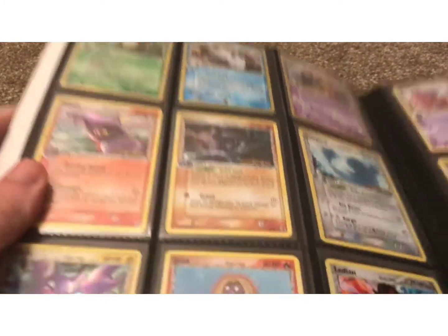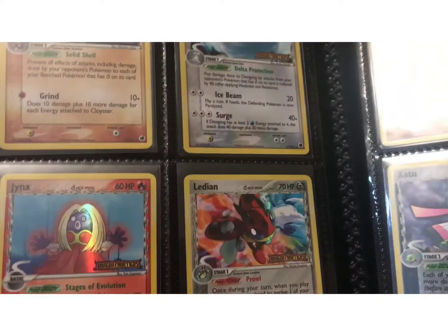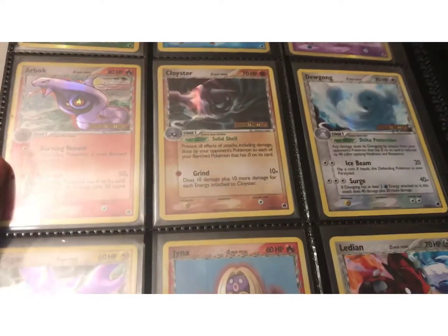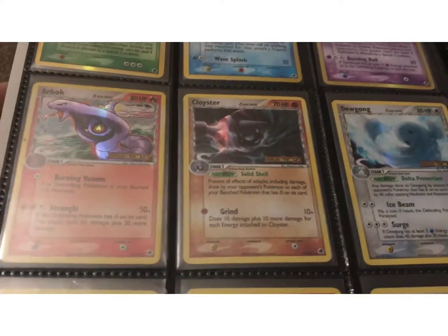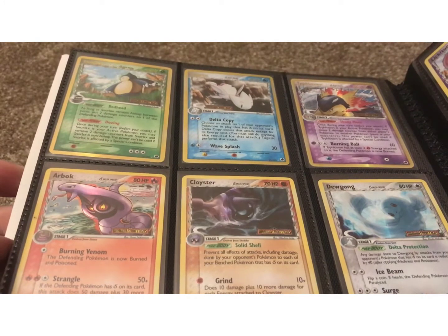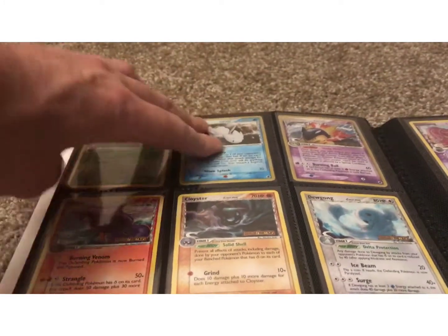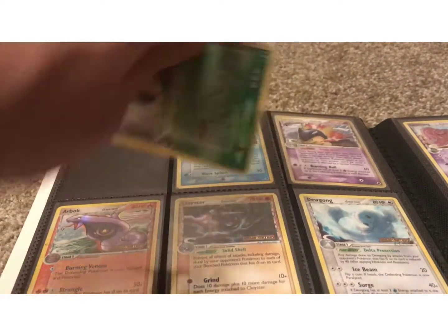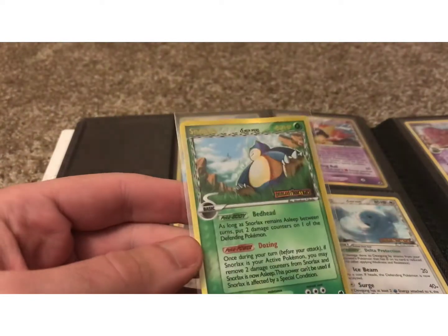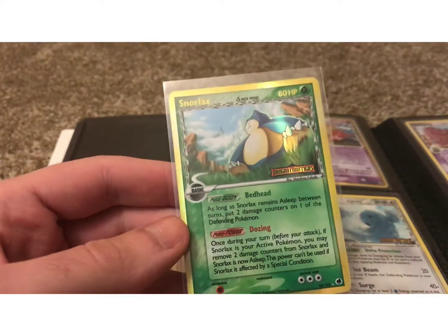All the cards in this set are Delta Species, so it's cool to see that type variation for every Pokemon — something you don't get to see normally, which makes the set very unique. There's a Grass-type Snorlax right there. To get that in mint condition, you're going to spend anywhere from $10 to $20.